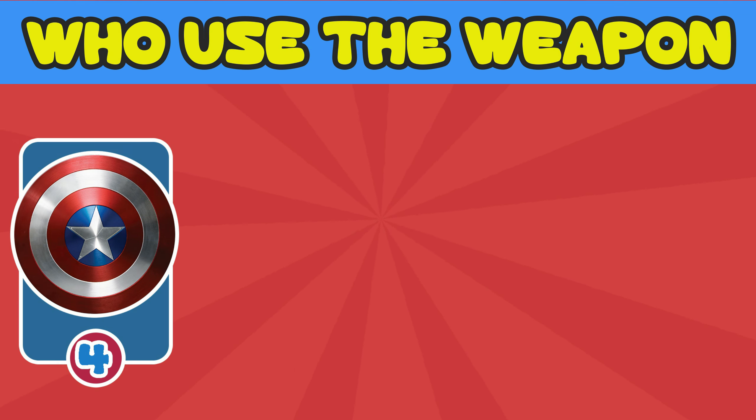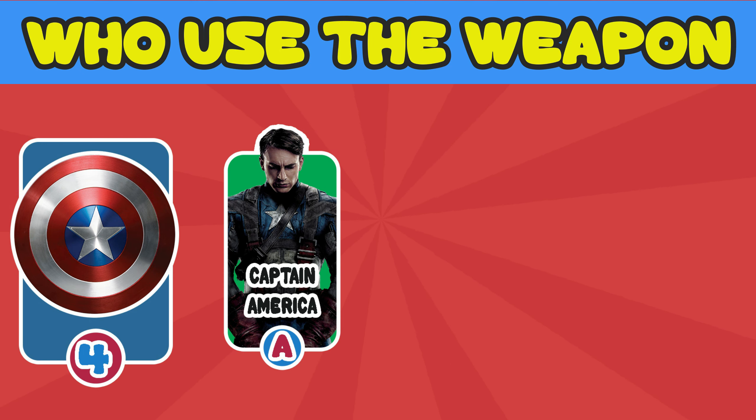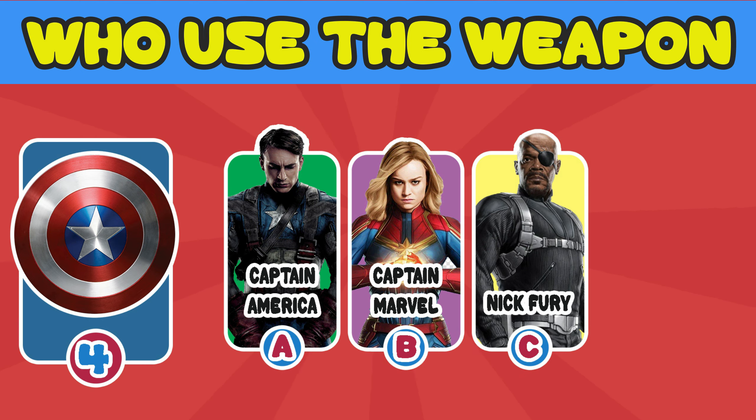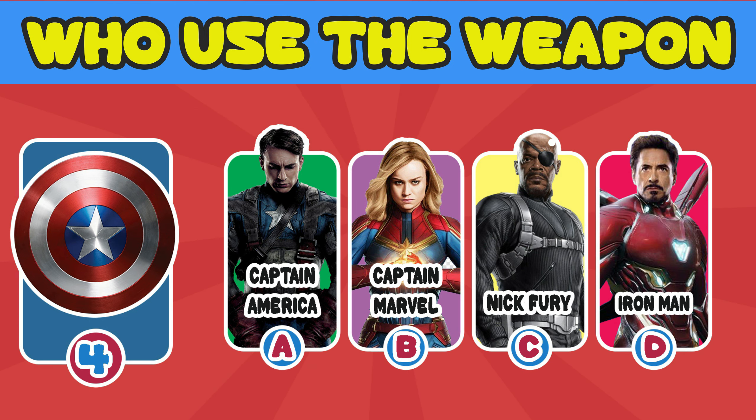Number 4. Which superhero used the shield? A. Captain America. B. Captain Marvel. C. Nick Fury. D. Iron Man.